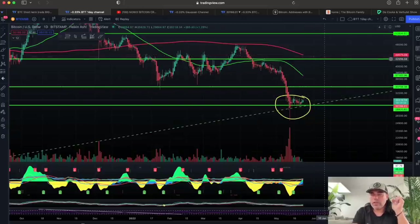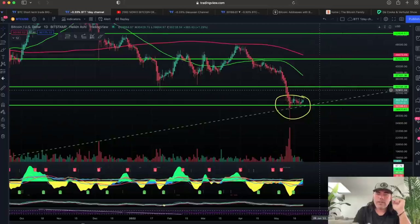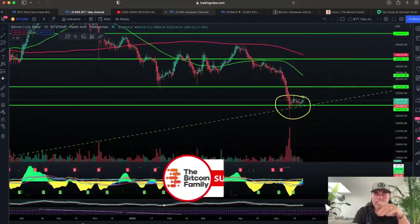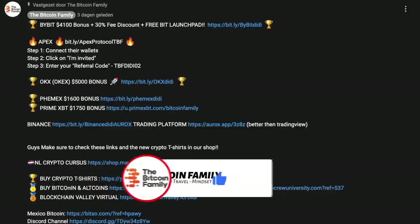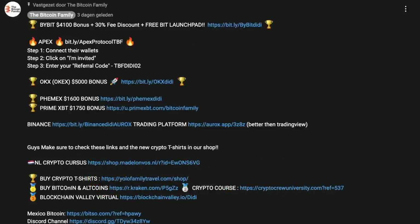This is a really cool support line on the day chart, but we need to break the 33k level to take it all the way to maybe the 40k level. If you want to trade all of this, please use the links below the video — Bybit is giving you a $4,000 bonus with 30% fee discount, Apex is a new fully decentralized exchange where you can trade from your wallet, OKX has a huge $5k bonus, and Femex has a $1,600 bonus.